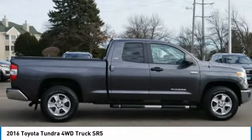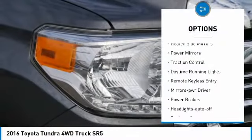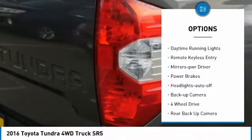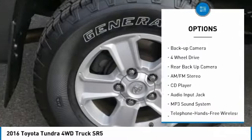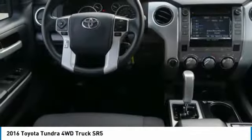Here are some of this vehicle's great options: towing package, heated side mirrors, power mirrors, traction control, daytime running lights, remote keyless entry, mirror memory, power brakes, headlights auto off, and backup camera.